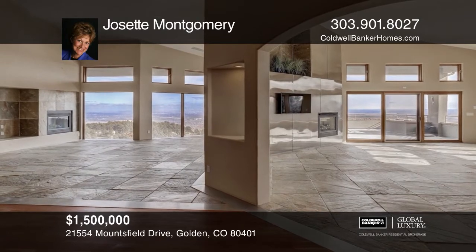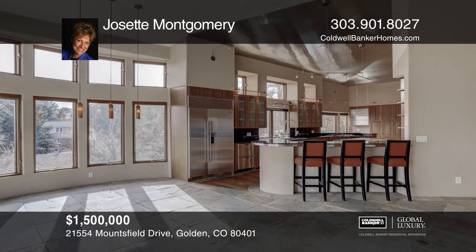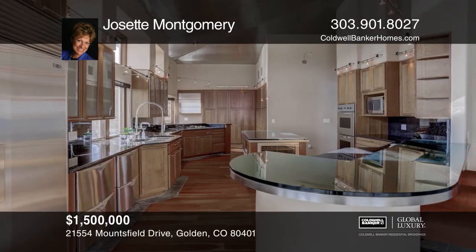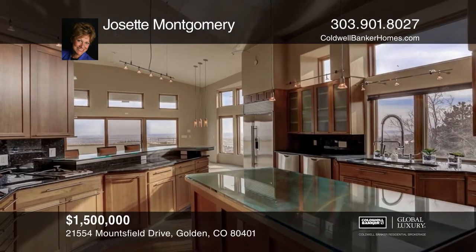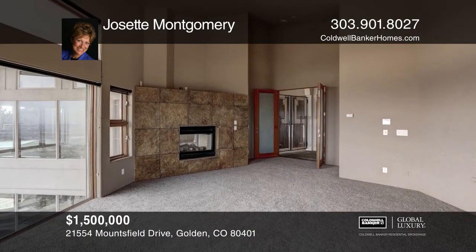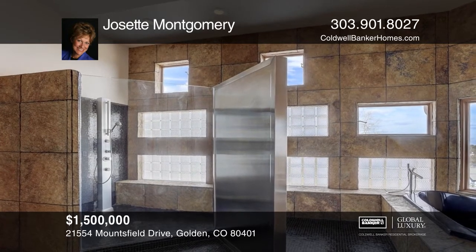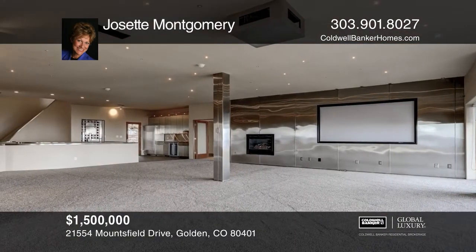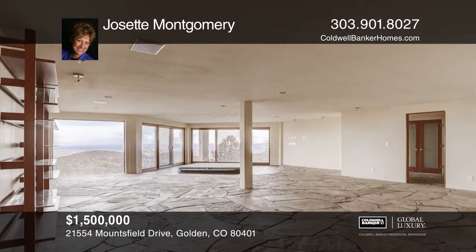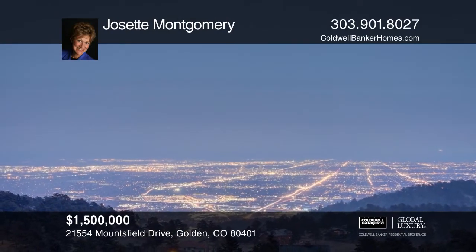Enjoy breathtaking views of the entire Denver metro area. This urban contemporary home offers artistic custom touches in steel and glass, an open floor plan, and floor-to-ceiling windows showcasing views from every room. The luxurious master suite is located on the main level, as well as a spectacular great room ideal for entertaining. The gourmet kitchen has all the bells and whistles. There's also a media room, wine room, exercise room, in-law suite, hot tub, and private pool with amazing views. This home is complete with two attached garages and can accommodate five cars and an adjoining vacant lot. Pick up the phone and call Josette Montgomery to schedule a tour today.